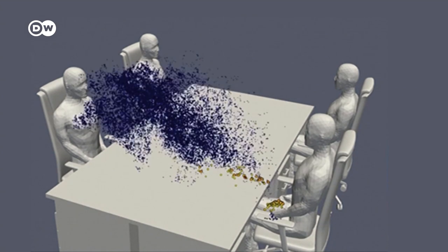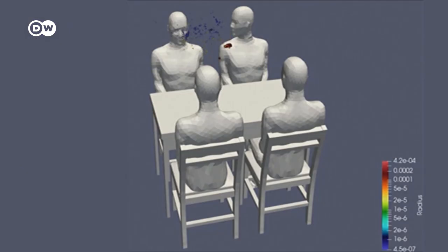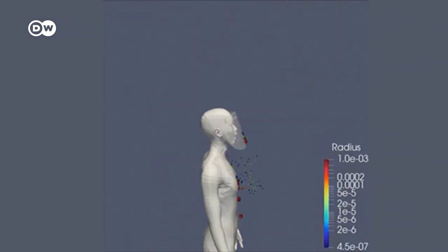How do we get infected with the coronavirus? Japanese researchers have used a supercomputer to simulate how viral particles move. Their findings show how far even the smallest droplets can spread and how masks, social distancing and humidity impact the spread of COVID-19.